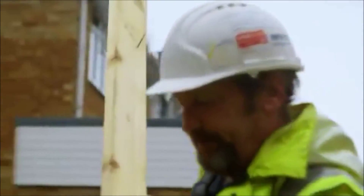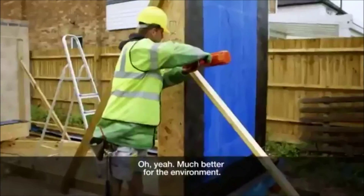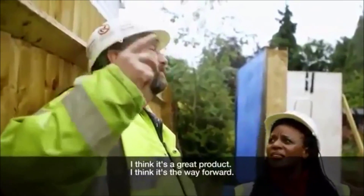You're not mixing concrete. You're not putting bricks down. And that's better for the environment. I think it's the way forward.